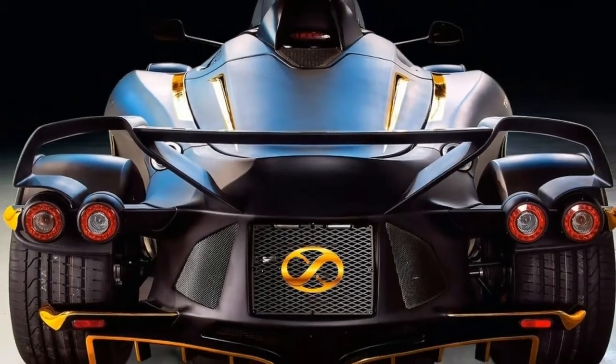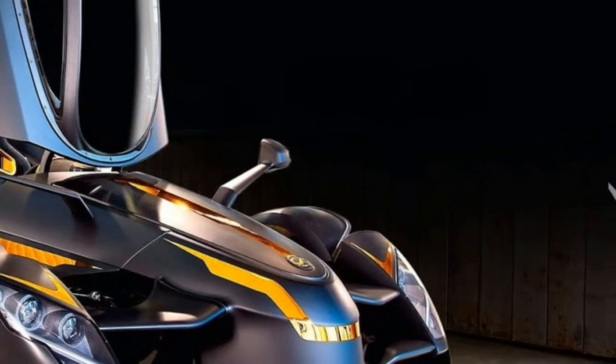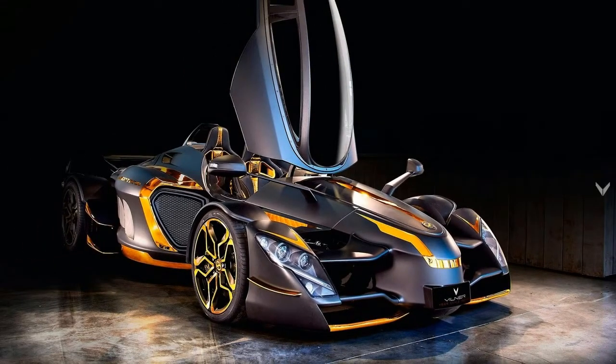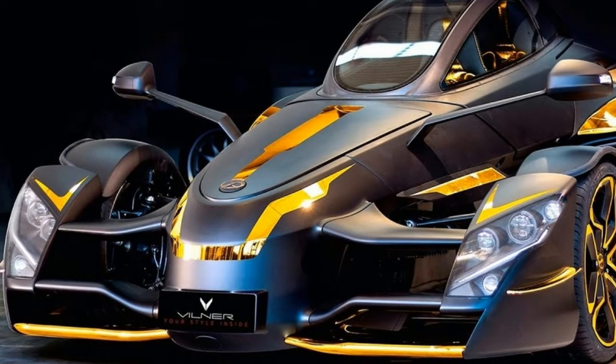It's unclear if the company is still building vehicles, but the XTR pictured looks just as wild as the vehicle rendered some five years ago. Villner started off with a blank canvas and began its modifications by painting the Tramontana matte black.